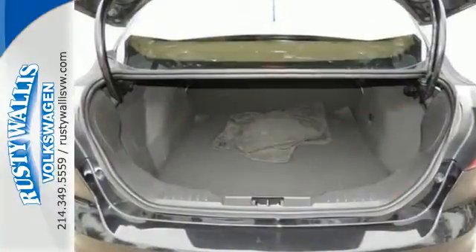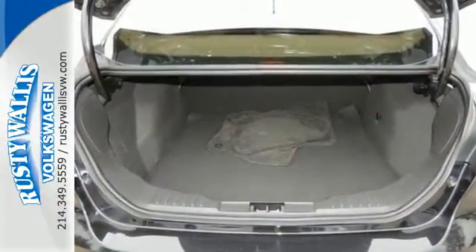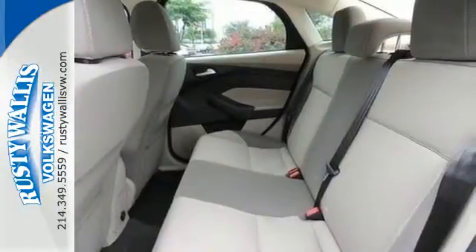The interior features are all close at hand, like the CD and MP3 input, the power windows and mirrors, and the air conditioning.